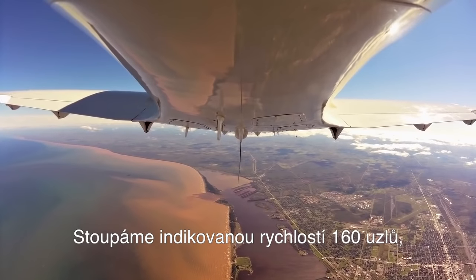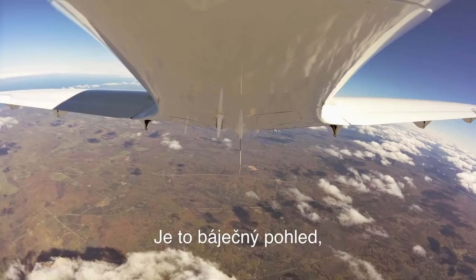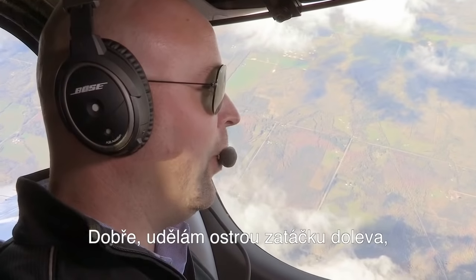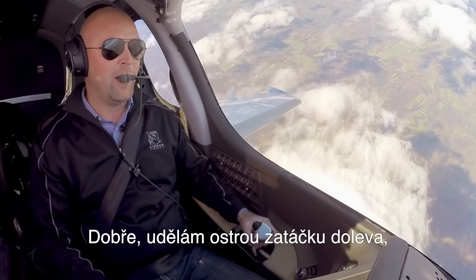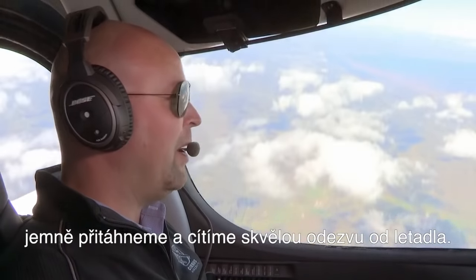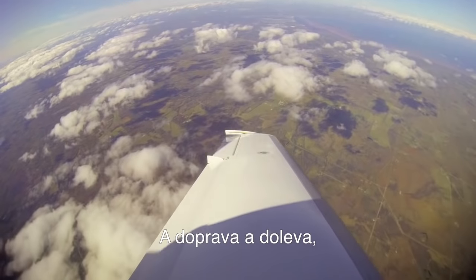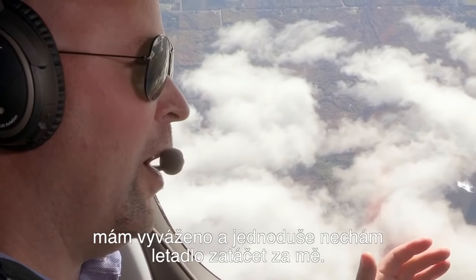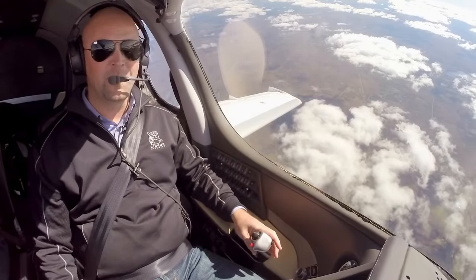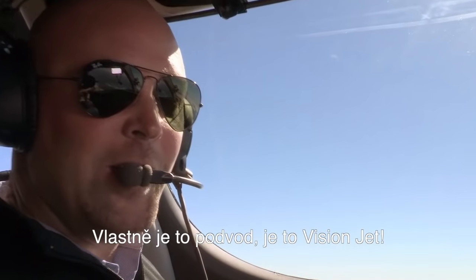We're climbing at 160 knots indicated airspeed, climbing 2,000 feet a minute. What a view — what a gorgeous day. So we're in a 45-degree bank to the left, pulling back on the stick a little bit. Great responsiveness out of the aircraft. There's a right-hand turn, there's a left-hand turn. I got my pitch trim set and I just simply let the airplane do the steep turn. It's almost like cheating. It is cheating — it's a Vision Jet.